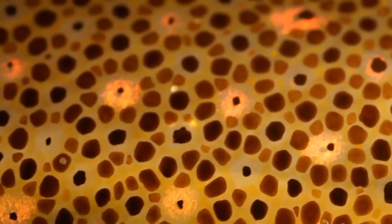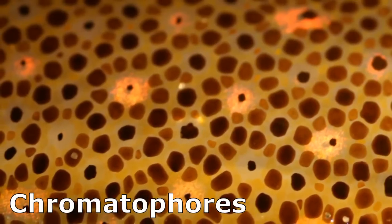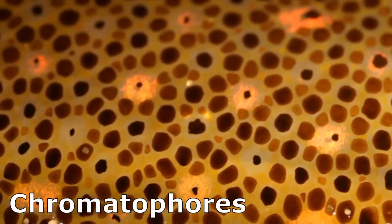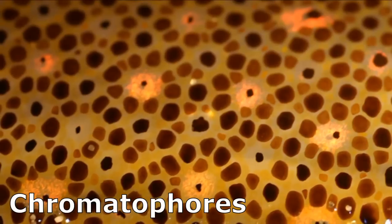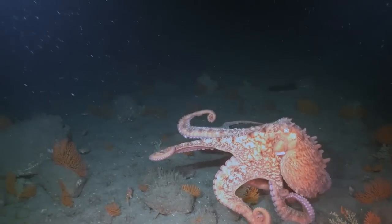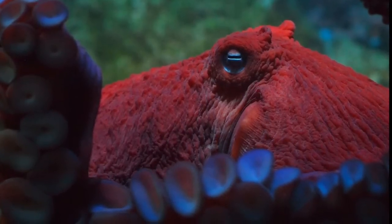Since they lack an outer shell for protection, they have become masters of camouflage, with the ability to rapidly change the color and texture of their skin. Their skin contains pigment-containing cells called chromatophores that can change color to match their environment by expansion and contraction of the cells. Color is also used to convey mood — an octopus will turn pale when stressed and bright red when it is annoyed.